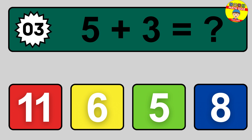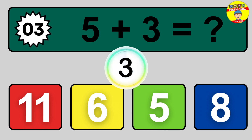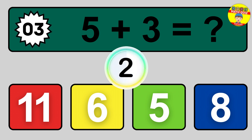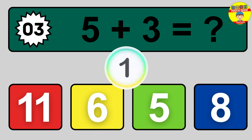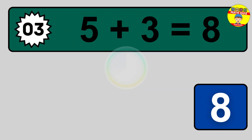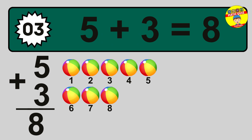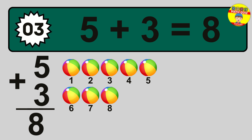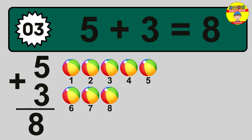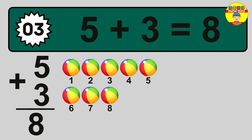Question 3. 5 plus 3 equals what? So the answer is 5 plus 3 is 8. Let's count it: 1, 2, 3, 4, 5, 6, 7, 8.